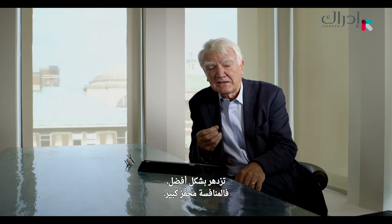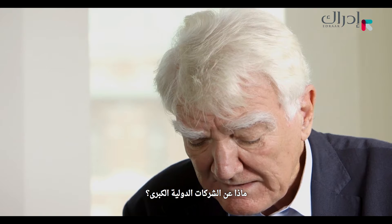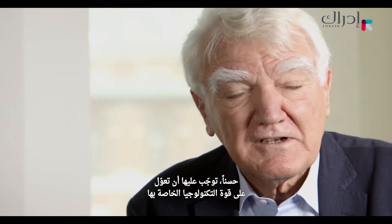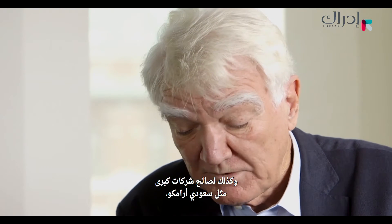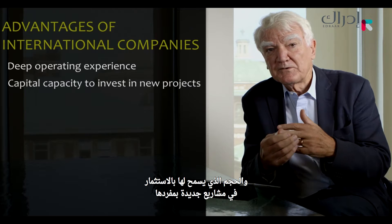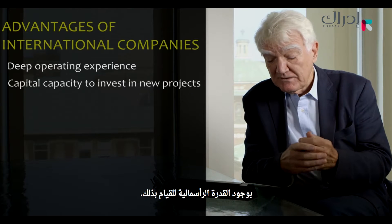An exception is the Chinese companies, who have many state companies and compete between themselves. What about the major international oil companies? They have had to rely on the strength of their technology and their capital. Their technological advantages have drained away somewhat — lost quite a lot to service companies and to major companies like Saudi Aramco. But they retain deep operating experience and a size which allows them to invest in new projects with the capital capacity to do it.